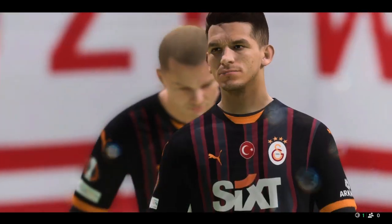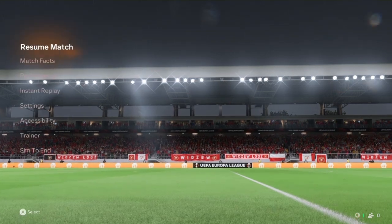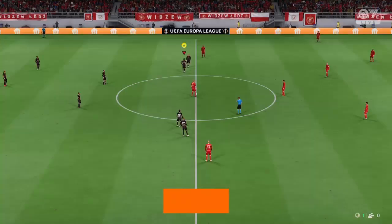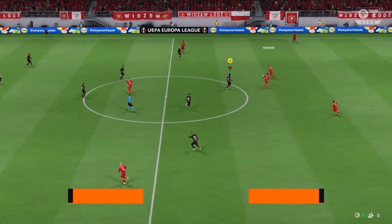And so it is, the first half. Back underway here, into the second half.